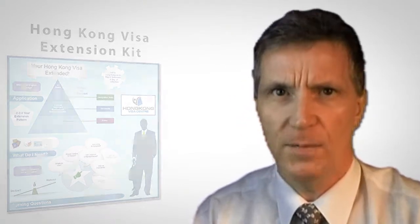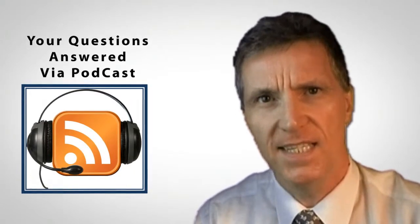And best of all, if you're uncertain about the specifics which apply in your own particular circumstances, as a member of our mailing list you can ask me a question and I'll give you a podcast answer within 24 hours via the Hong Kong Visa blog.